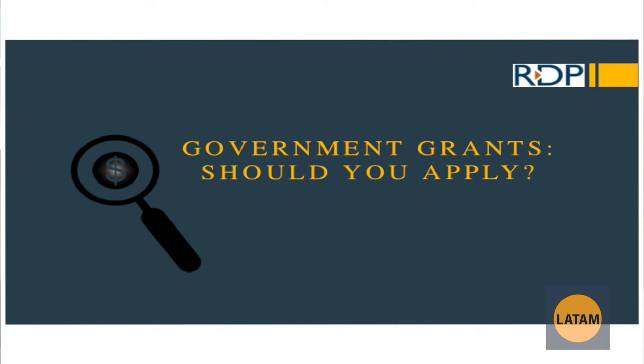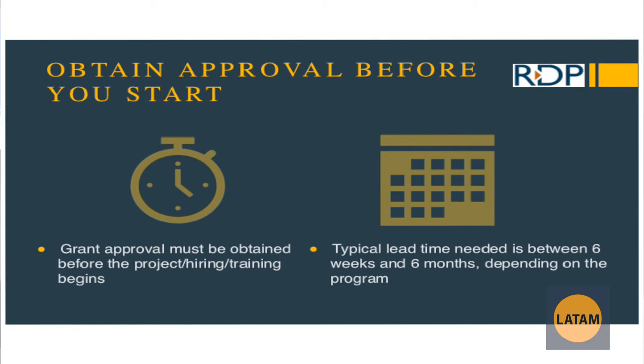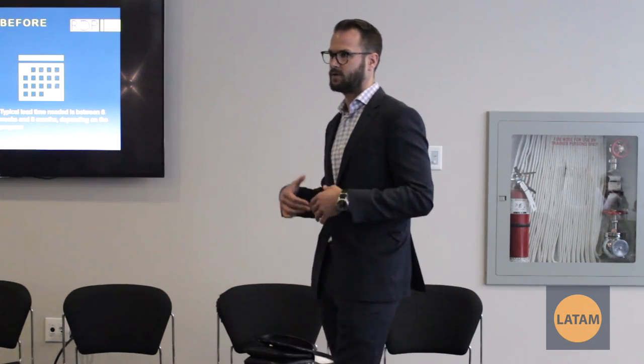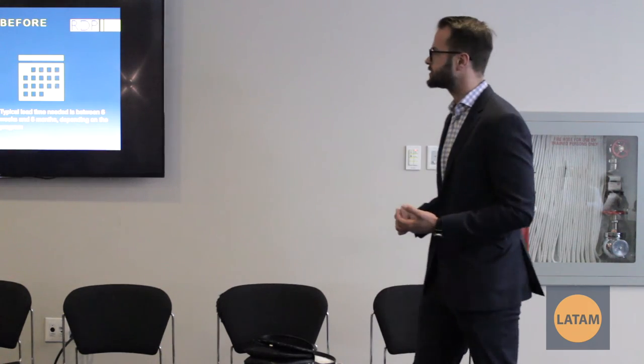Should you apply for government grants? One of the most important things to think about is the timing of when you're actually submitting. You need to know what the qualifications and stipulations are, but the timeliness really matters — these are for future projects. If this project has already started, it's too late to be getting money from government grants.